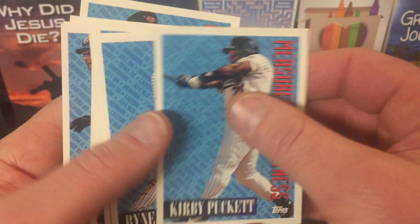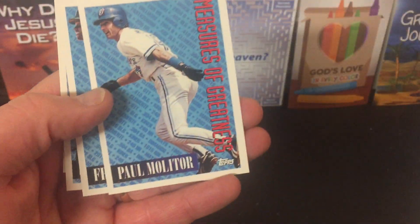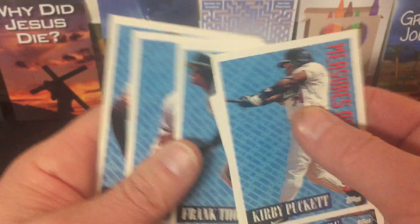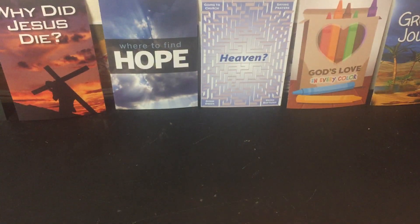And these are some Measures of Greatness: Kirby Puckett, Ryne Sandberg, Daren Daulton, Wade Boggs, Paul Molitor, Frank Thomas, Barry Bonds, Cal Ripken. So these are some of the Hall of Famers and All-Stars in this set.